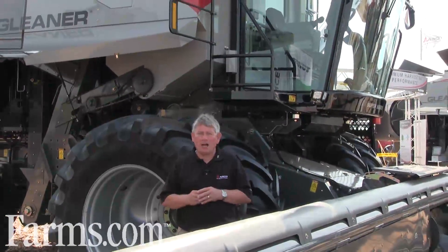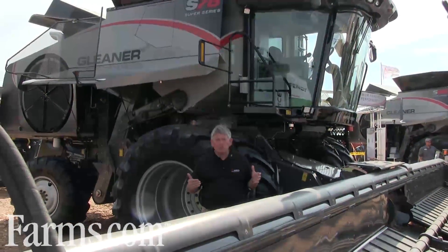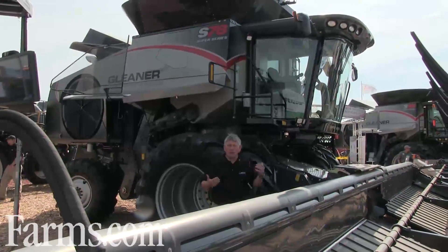I'm standing in front of our new SH Series combines. Three new models, three new horsepower sizes, incredible torque, lower fuel consumption, a lot of great things — new drives.